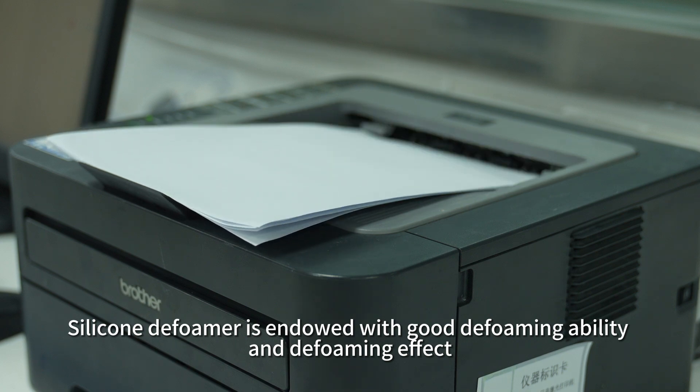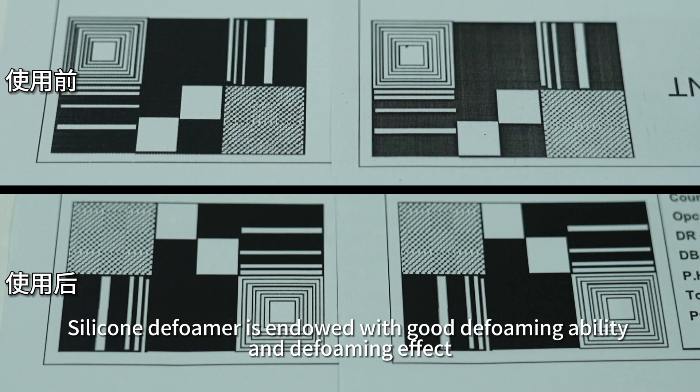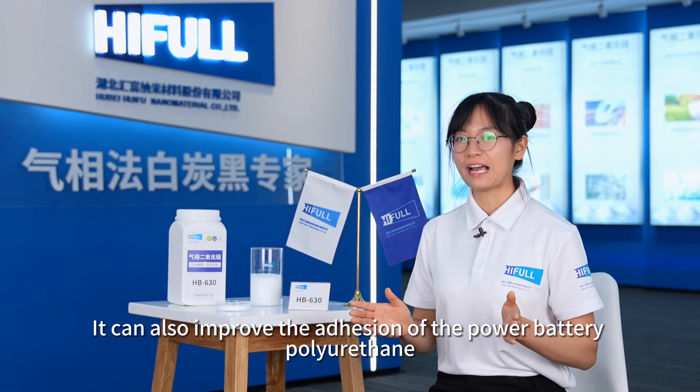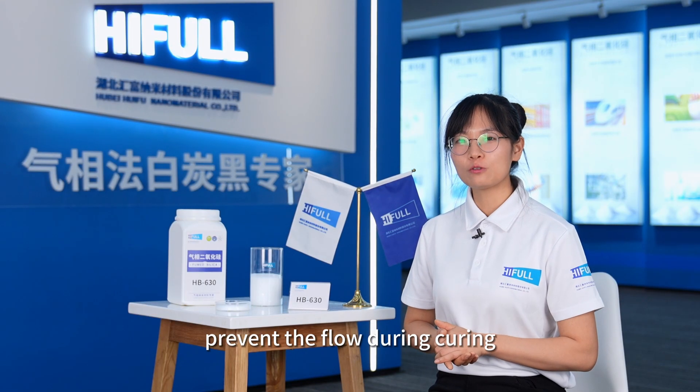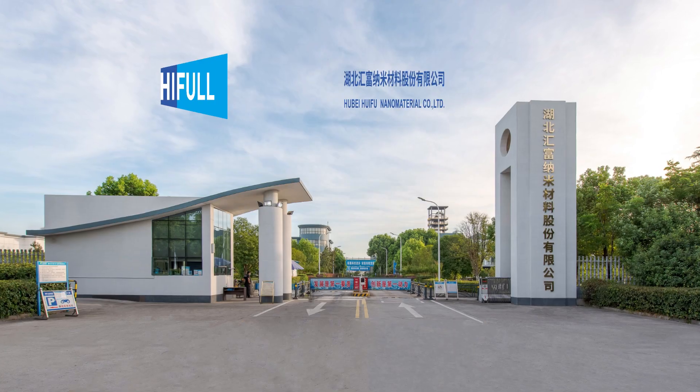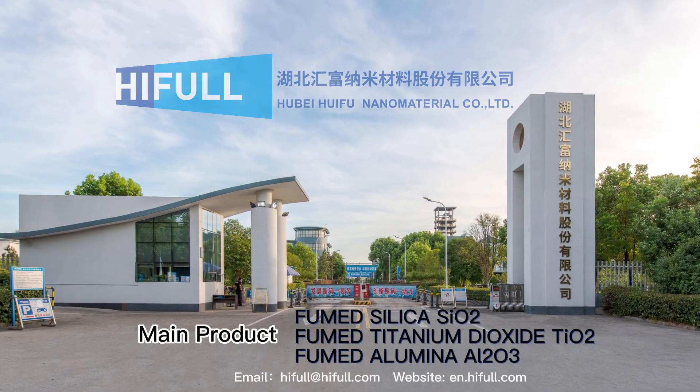Silicone defoamer is endowed with good defoaming ability and defoaming effect. It can also improve the adhesion of the power battery polyurethane, prevent the flow during curing, and improve the tear strength and bonding strength.